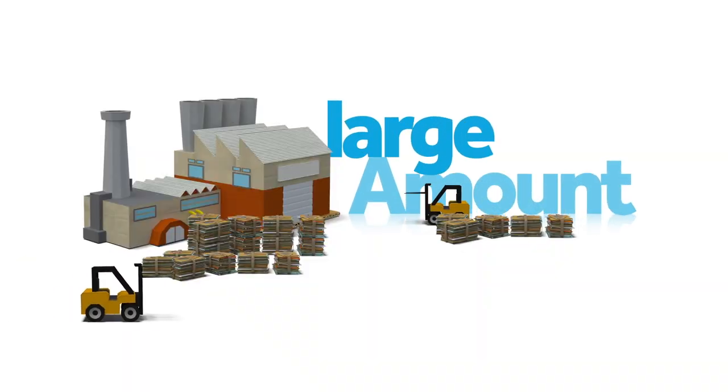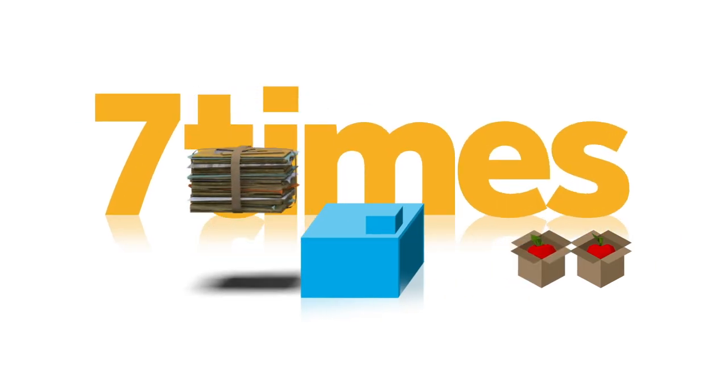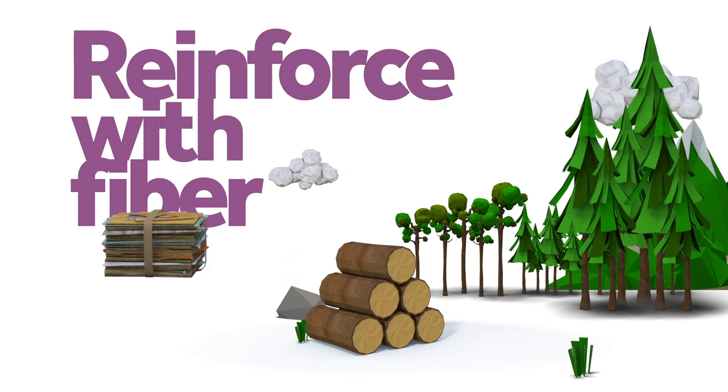A large amount of recovered material is also collected. It can only be used up to seven times, so it needs to be reinforced by the strong fibers of wood.